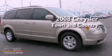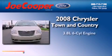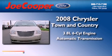This is a 2008 Chrysler Town & Country. It has a 3.8-liter, six-cylinder engine and an automatic transmission.